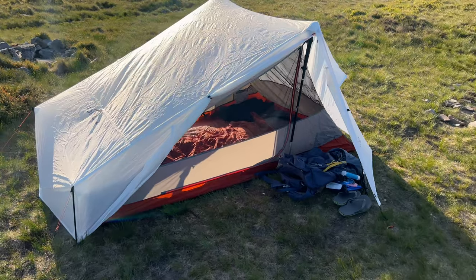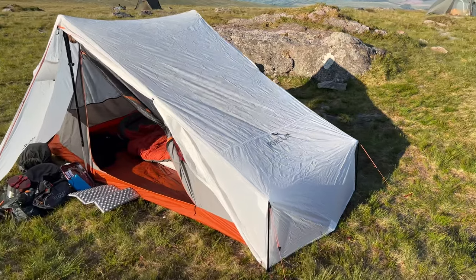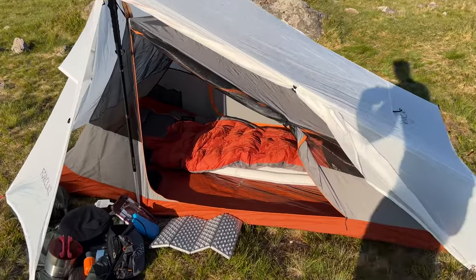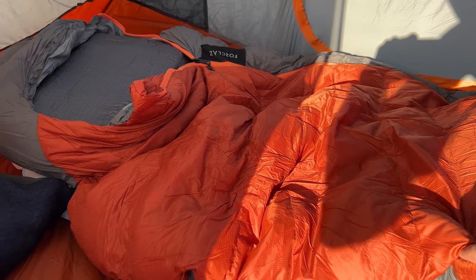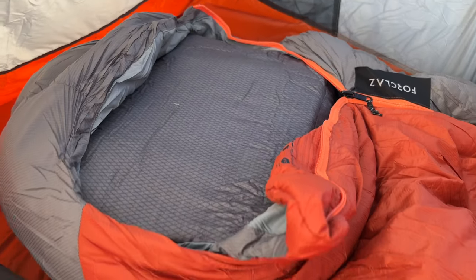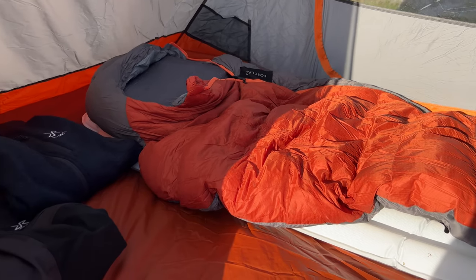Just show you around this Forclaz MT900 Trekking Pole Tent. It's a two person trekking pole tent with two vestibules, weighs 1.3 kilos, and it's using this minimalist no-dye outer fabric. For my sleep system, I've got the Forclaz MT900 down sleeping bag, which is 945 grams, costs about 160 quid, comfort rating is zero. Forclaz pillow — it's only about 15 quid but it's really comfy. And then this is the Forclaz MT500 long and wide sleeping pad — R value is one and a half, so it's a summer sleeping pad, I think it's about 60 quid.